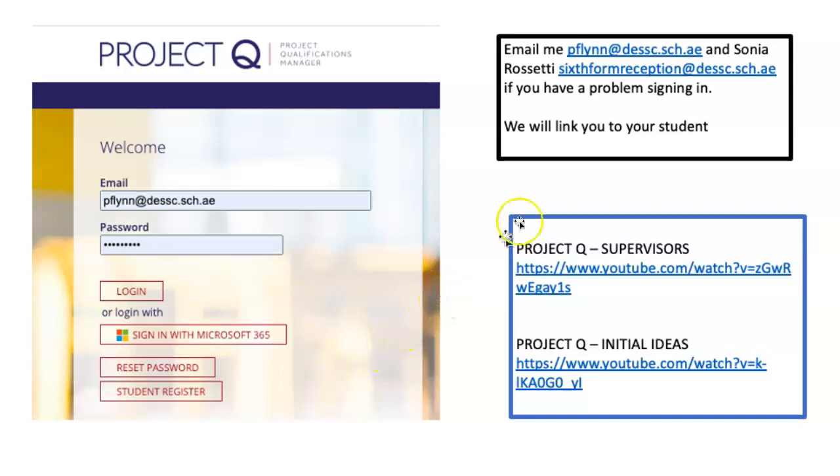I'll send you this presentation because there are two videos worth watching. The first is from Project Q itself, which tells you how to get around it. And I've made a short seven-minute video on how to do the first entry, called the Initial Ideas, which we aim to complete around December.